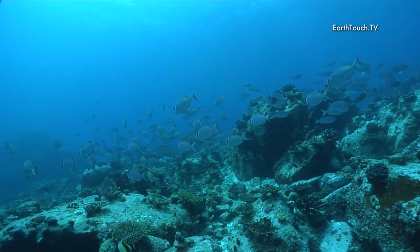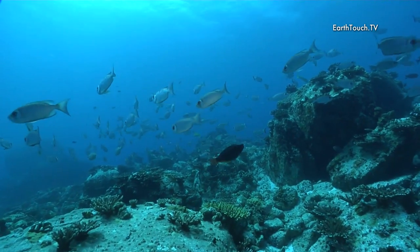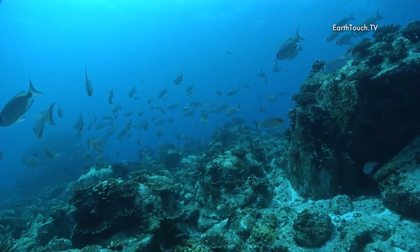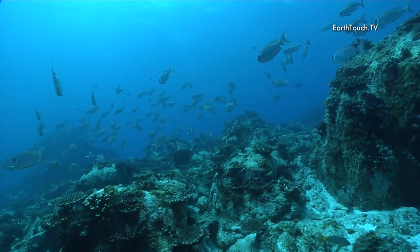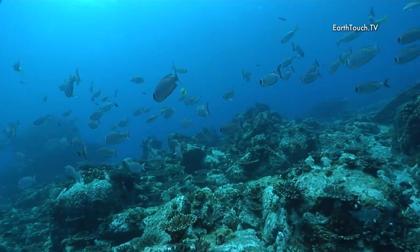What a wonderful experience to drop down onto this reef, just to see all this new coral growth and this amazing hope that the Seychelles Islands have of returning to the original coral kingdom that they once were.